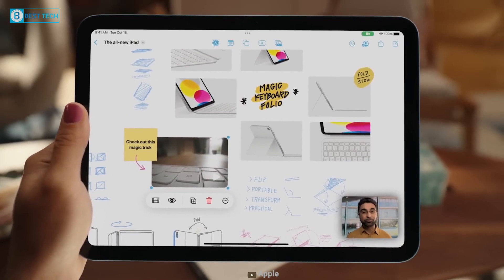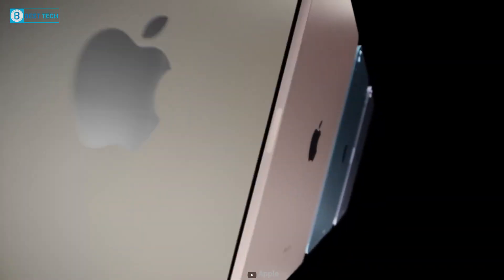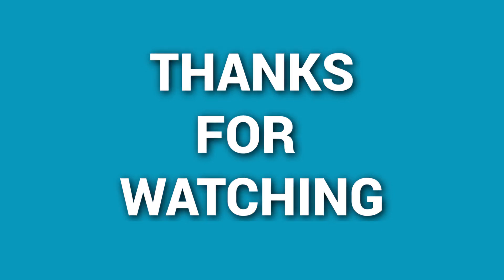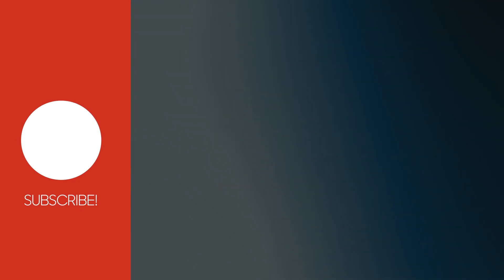That's all for the iPad mini 7 leaks. How do you feel? How will the iPad mini 7 perform? We appreciate you watching our video. Please let us know in the comment section below. If you think this video is useful, please like, comment, and share it with your friends. And if you want to see more videos like this on your feed, be sure to subscribe to our channel.